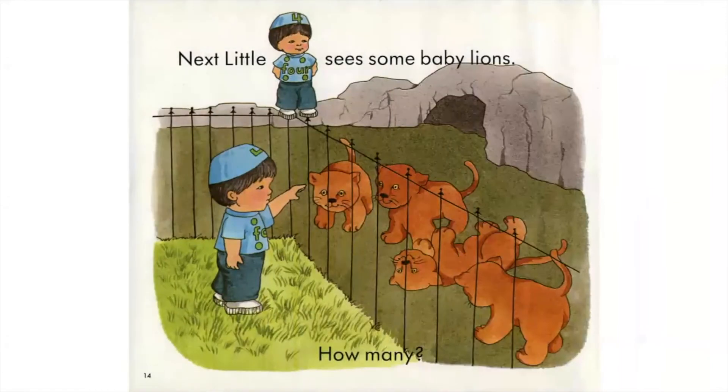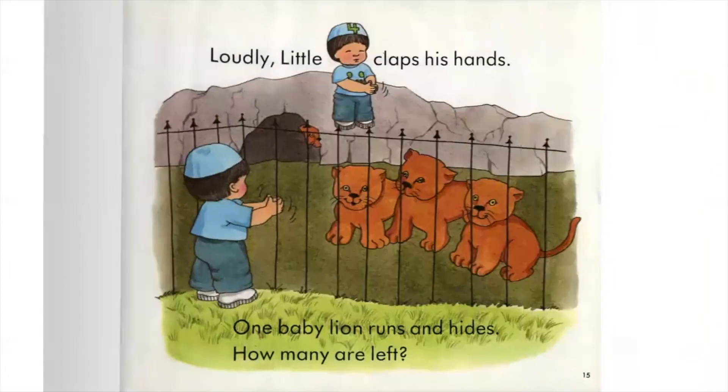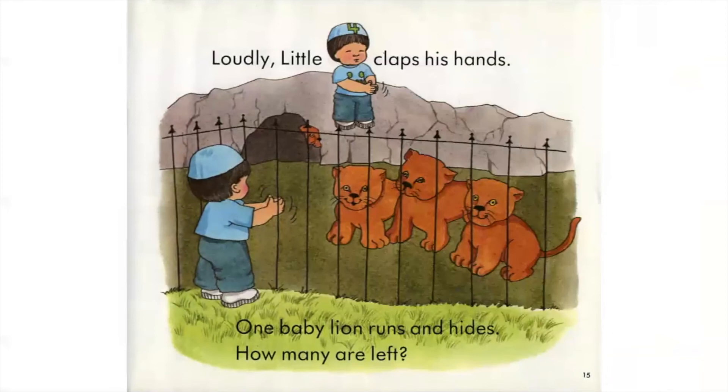Next, Little Four sees some baby lions. How many? Loudly, Little Four claps his hands. One baby lion runs and hides. How many are left?